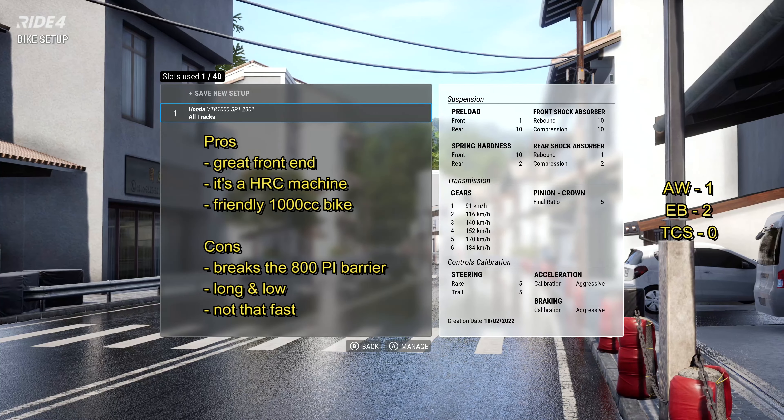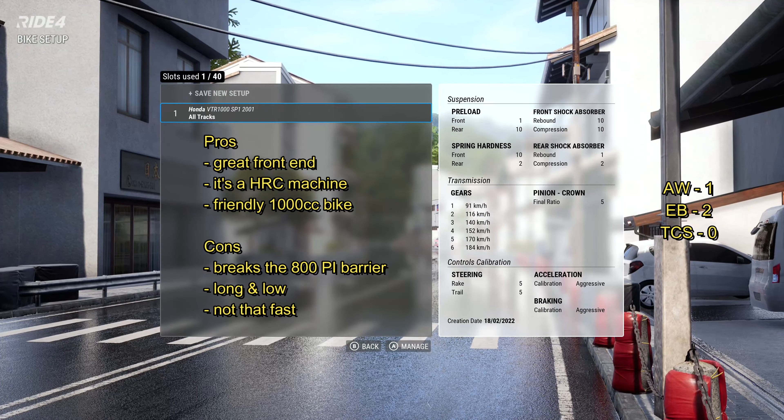Setup then — there it is. Same as I'd say for the race bike: typical Honda, extreme setup on preload and spring hardness as well.